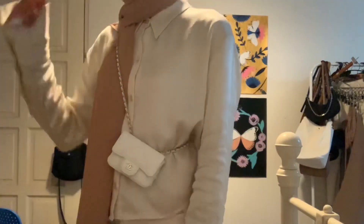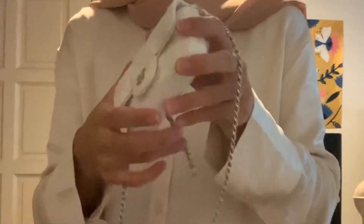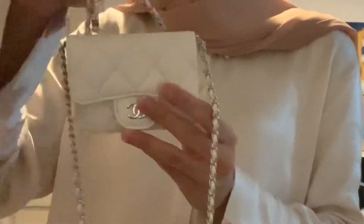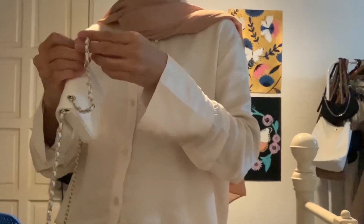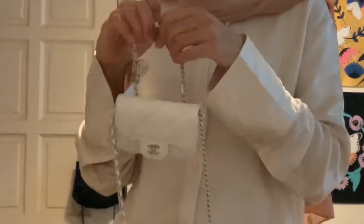Here is the mod shots of me wearing the classic belt bag from Chanel. Isn't it cute? It's like a toy. I feel like sometimes it doesn't make sense because it's too small.